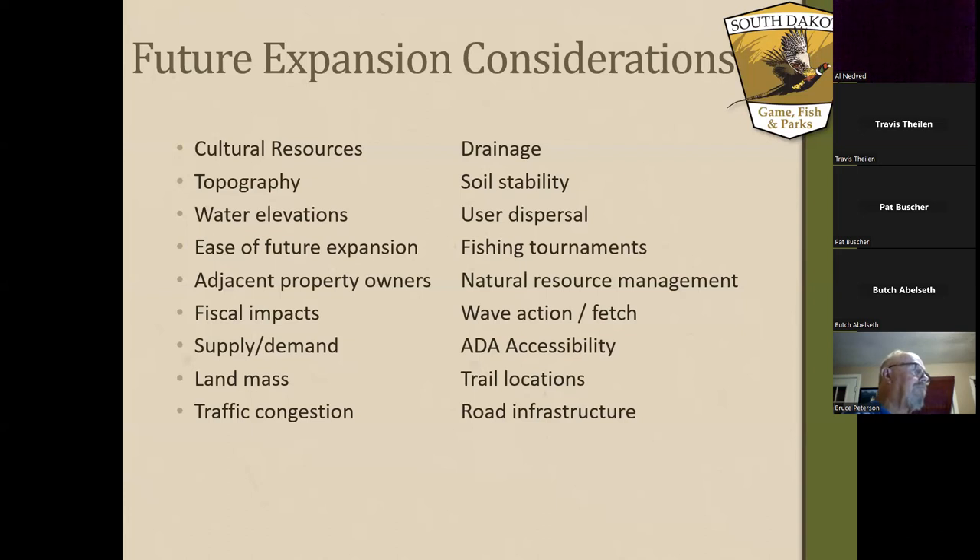This peninsula is not unique to the Missouri River — it's got its own challenges. I just wanted to share the several factors that go into the planning process for my team and the planning staff in determining where's the best spot for expansion.